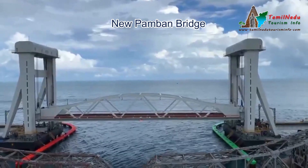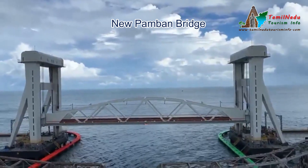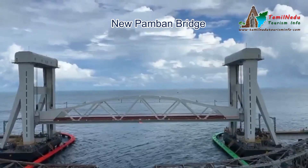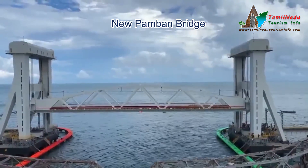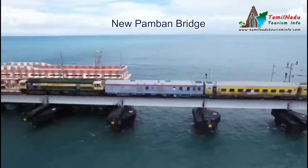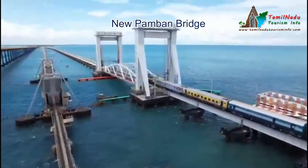The new Pamban Bridge is a modern engineering marvel. It is India's first vertical lift bridge, meaning a part of the bridge lifts up by 17 meters to allow ships to pass. It is also 3 meters taller than the old bridge, making it safer for high-speed trains. Adopting future-ready designs like double tracks and electrification, this bridge will make travel faster and more efficient.